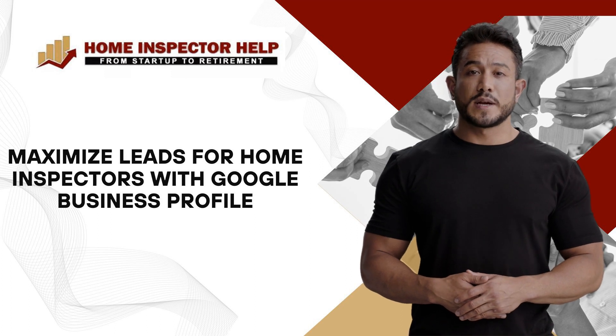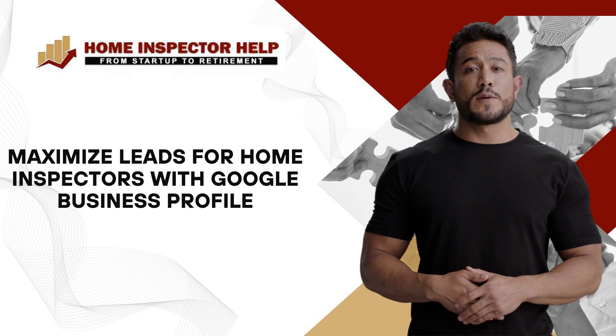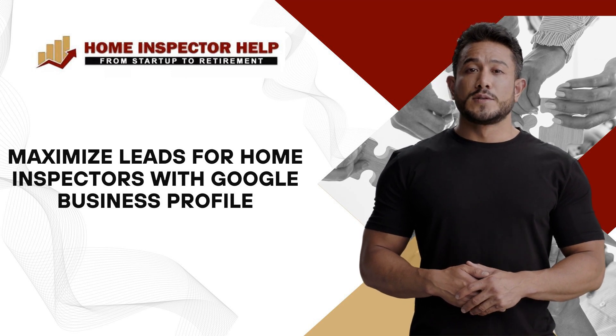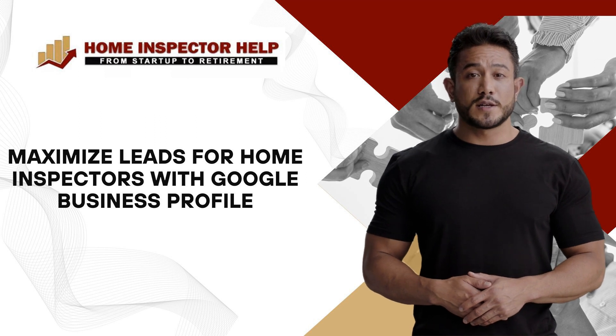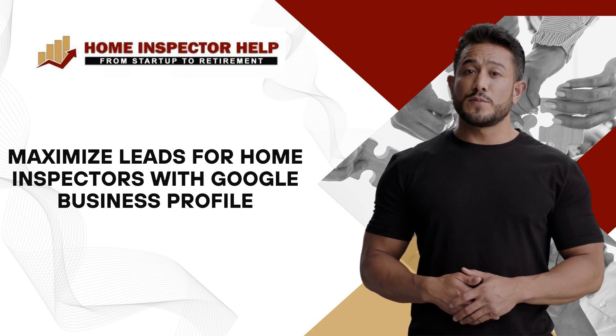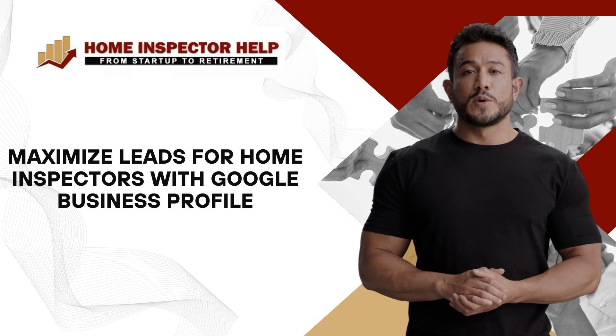Google Business Profile is a must-have tool for home inspectors. It acts as a virtual storefront, showcasing your expertise and collecting leads. Optimize your profile with accurate business information, relevant keywords, and multimedia.